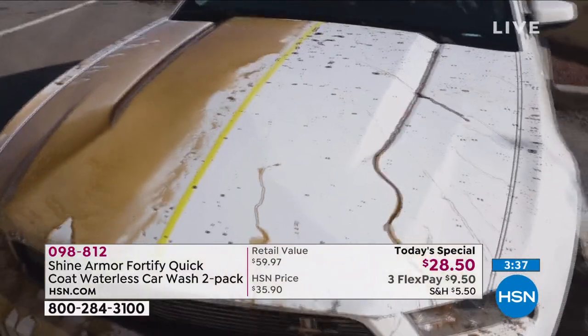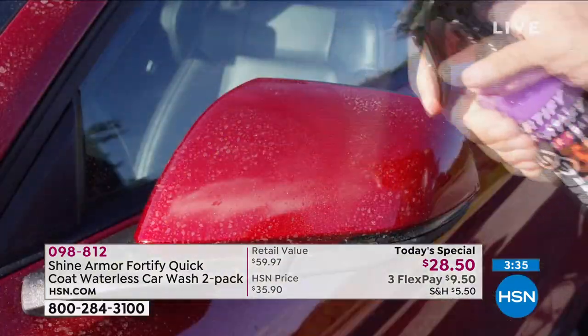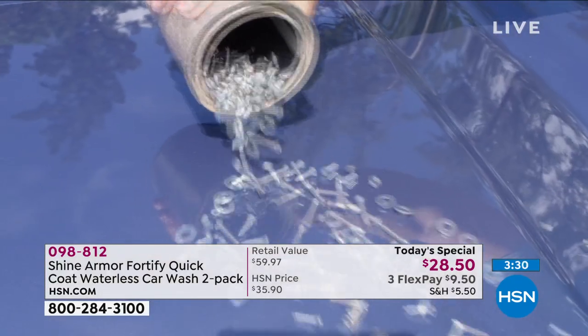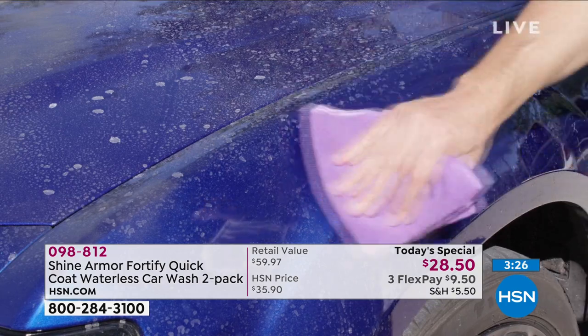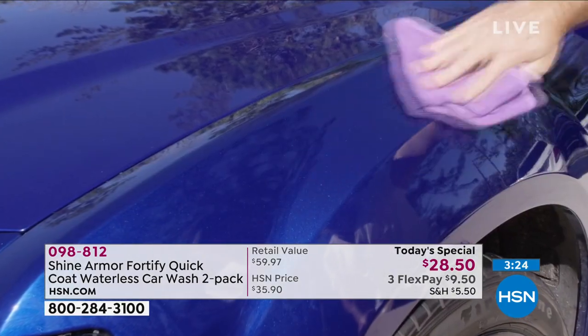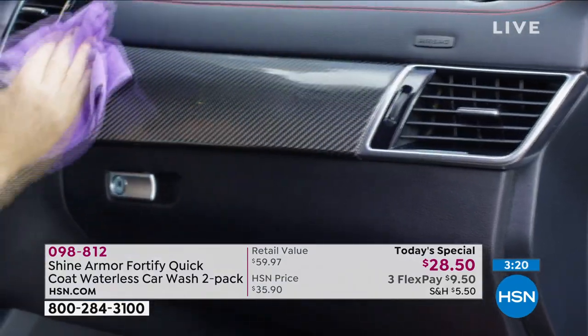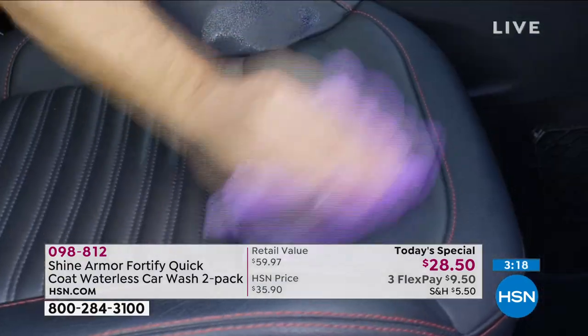Every piece of it looks good — the glass looks good, the mirror looks good. That's the thing about Shine Armor. When you look at all these examples, everything just glides right off of it. That's that nanotechnology, the ceramic waterless car wash that also polishes and protects everything at the same time. One product — it kind of does it all.